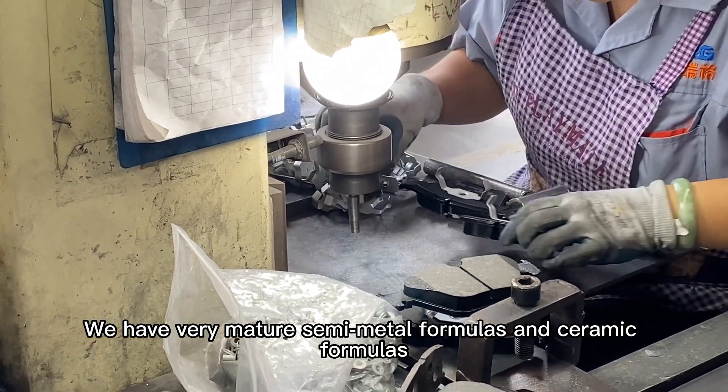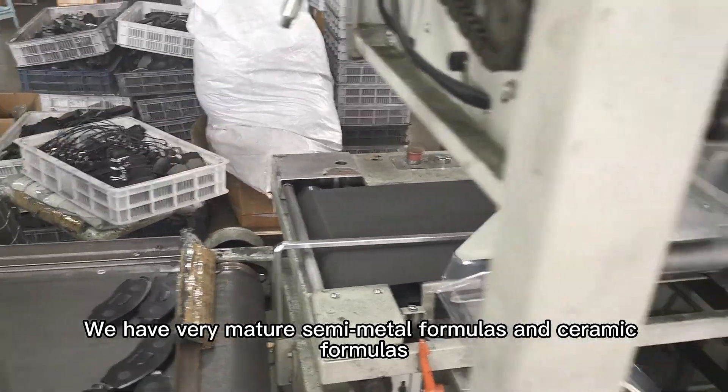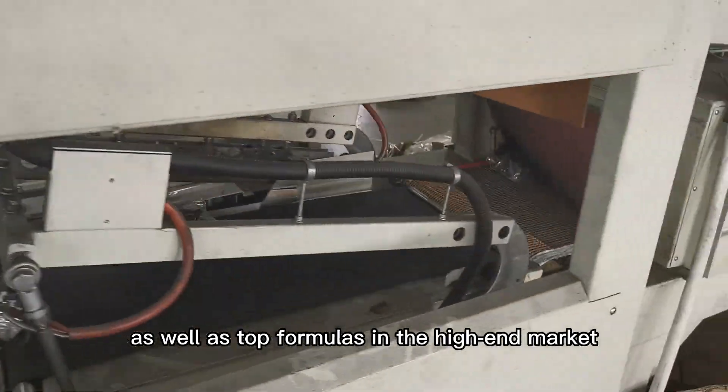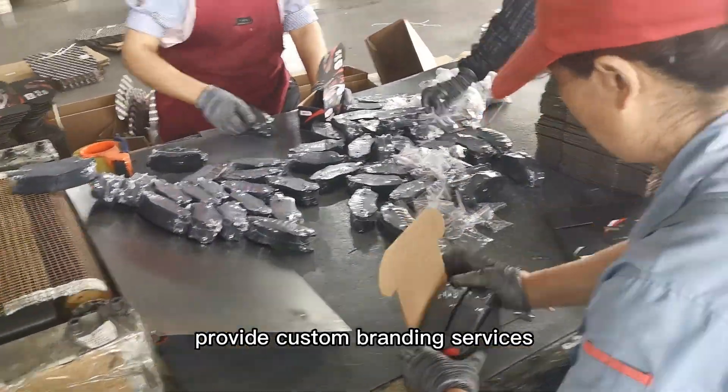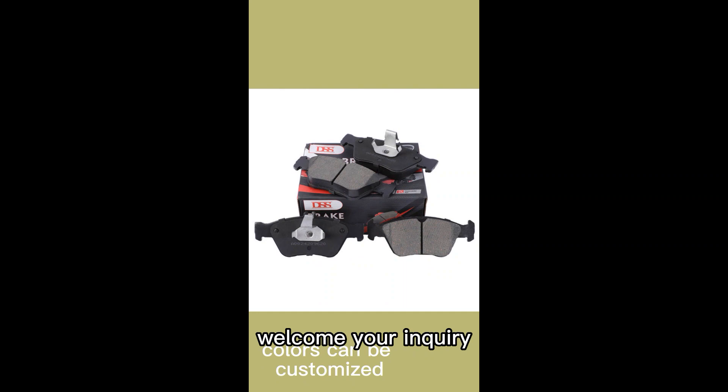We have very mature semi-metal formulas and ceramic formulas, as well as top formulas for the high-end market. Samples are provided for free, and we offer custom branding services. Welcome your inquiry. Thank you.